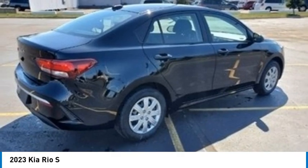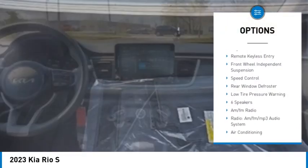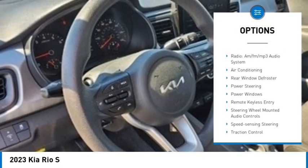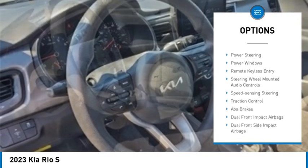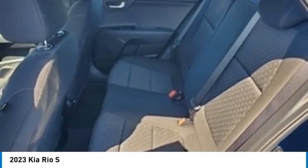Here are some of this vehicle's great options: electronic stability control, brake assist, traction control, engine immobilizer, remote keyless entry, front wheel independent suspension, speed control, rear window defroster, and low tire pressure warning.